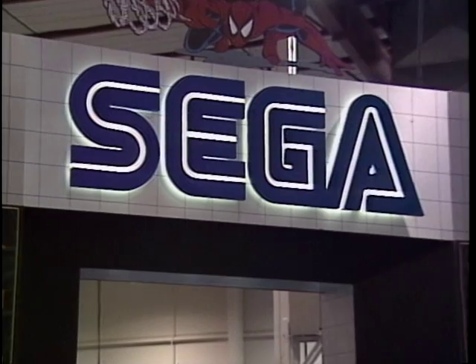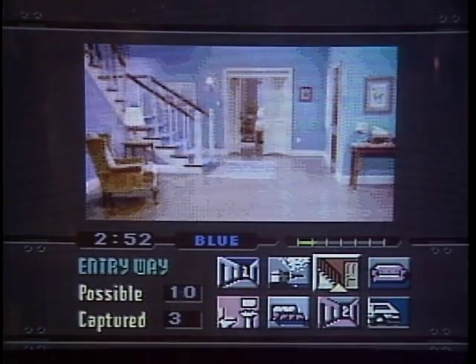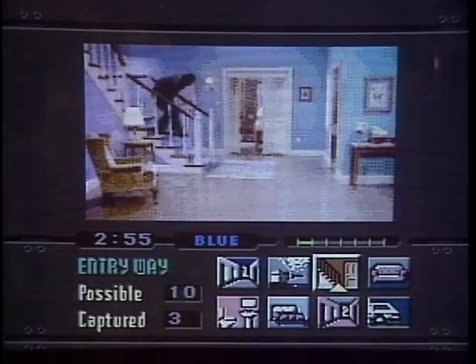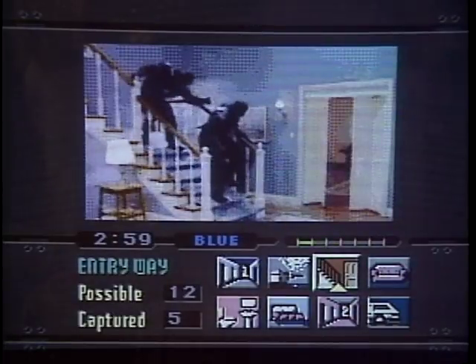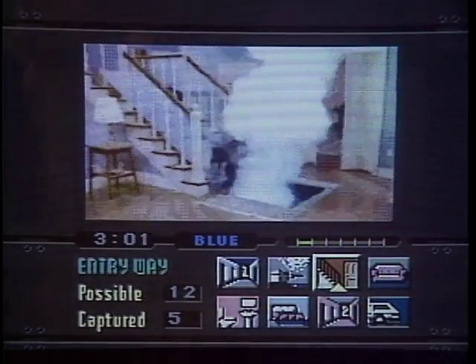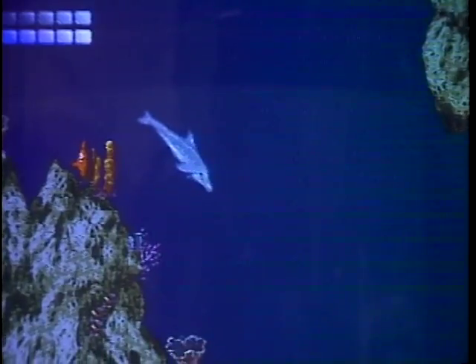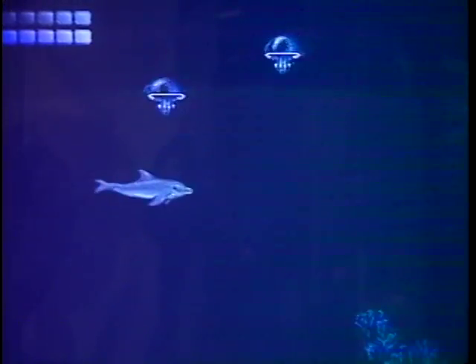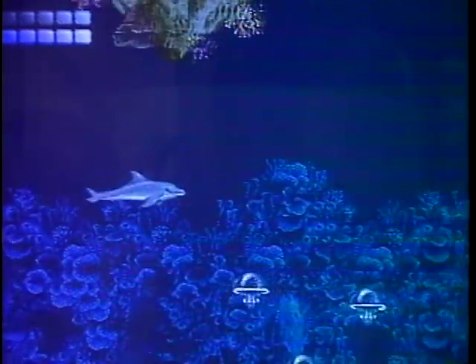Sega has jumped on the CD bandwagon with a new Sega CD system that plugs into a Genesis console. Sega calls it Virtual VCR, with the ability to play back compressed video using actors and movie-like game scenes. This is Echo the Dolphin, the first Sega game to use DPA, or Dynamic Play Adjustment, where the software automatically determines the skill level of the player and adjusts gameplay to novice, intermediate, or advanced.